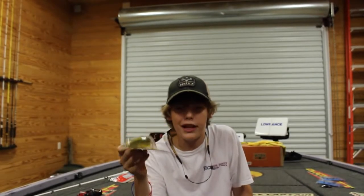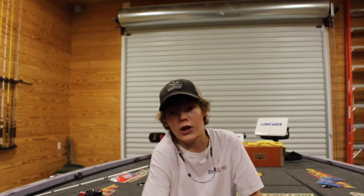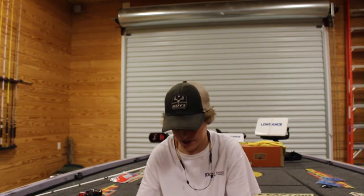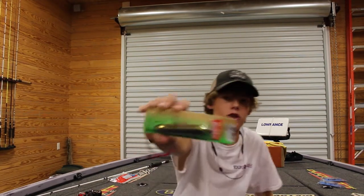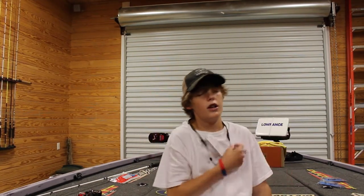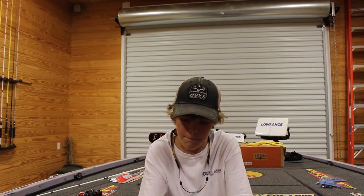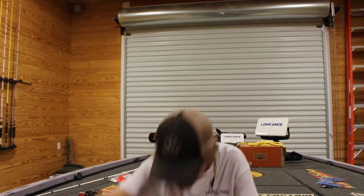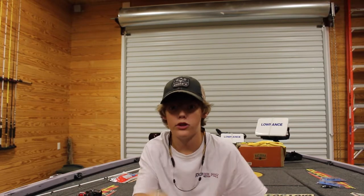I got a Strike King 10XD in sexy shad color. I'm going to fish some ledges out there on Lake Guntersville — want to catch some toads hopefully. Next, second to last, I got a Heddon Zara Spook — Super Spook Jr. in chrome sexy shad color. That's for fishing points and the outside of the grass mats.